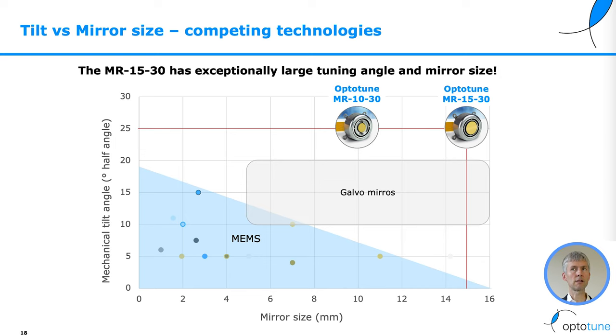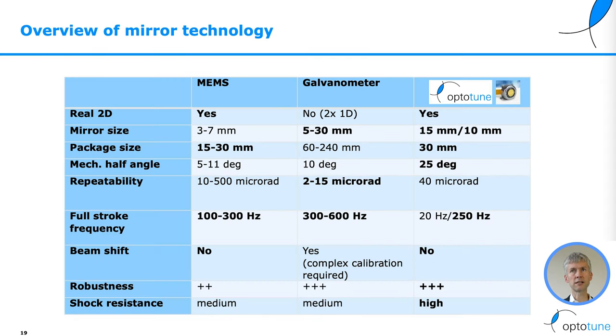Here is an overview of the mirror technologies: MEMS mirrors, galvanometers, and the OptiTune fast steering mirrors. Our advantage is that we offer 2D in a small package size with a large mirror area and a large tilt angle. We can also reach large frequencies through the resonant axis.